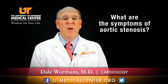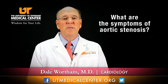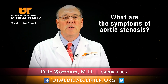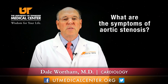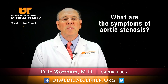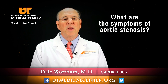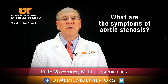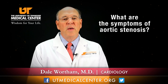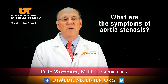When the valve gets narrowed enough to cause symptoms, the key symptoms patients need to be aware of are syncope or passing out, chest pain — particularly if it suggests angina, that is tightness in the chest with exertion — or congestive heart failure and fluid backing up in the lungs. Once you have severe aortic stenosis and develop one of these three symptoms, your mortality in the next six to twelve months is very high, and something needs to be done to treat it.